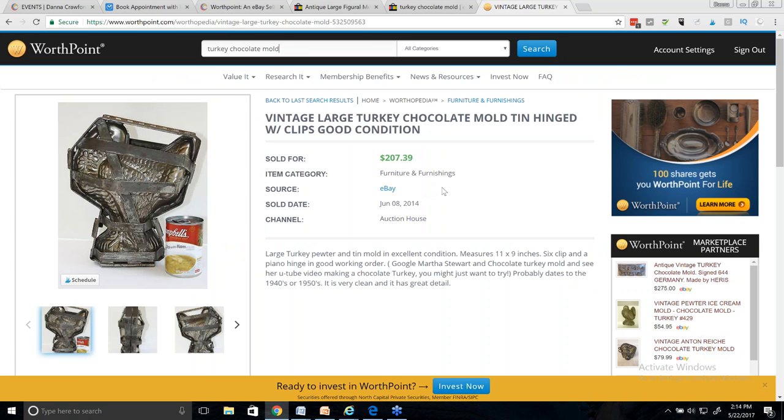It's going to show me 'large turkey pewter tin mold, excellent, 11 by 9' — that's pretty big. This is one I was reading about because it looked a lot like mine. They said to Google Martha Stewart and chocolate turkey mold and watch her YouTube video making a turkey. I thought that was great — I could actually go do that and insert her video into my listing.